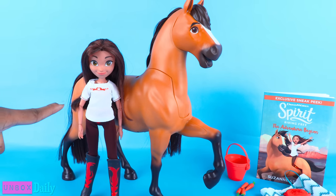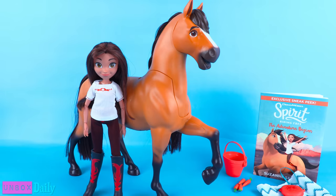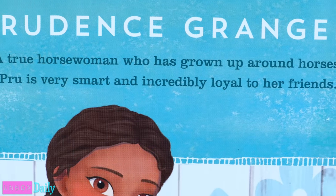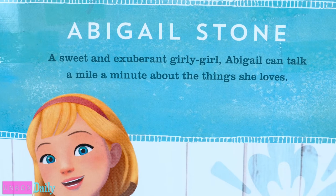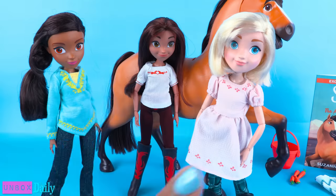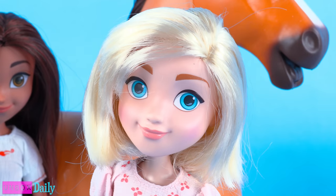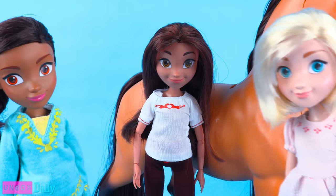So now we have an eleven and a half inch Lucky and a fourteen inch Spirit, but we need Lucky's friends. I took a quick trip to Walmart and found Prue and Abigail. Each doll was $12.99. Prue is a true horsewoman who has grown up around horses — she is very smart and incredibly loyal to her friends. Abigail is a sweet and exuberant girly girl who can talk a mile a minute about the things she loves. They all have the same articulation as Lucky, which is awesome. Prue wears her hair in a braid, has orange-colored eyes, and wears a green and yellow shirt, jeans, and brown boots. Abigail's hair is cut at the shoulders; she wears a pink shirt-like dress, green plaid tights, and boots.